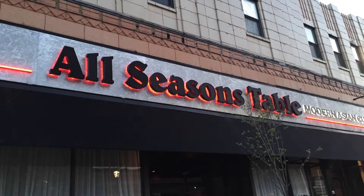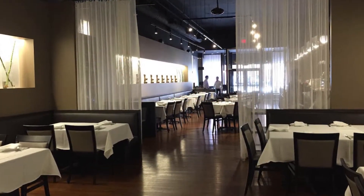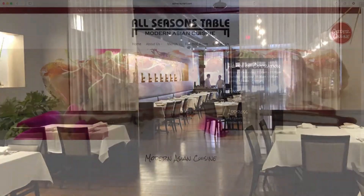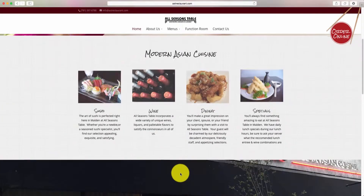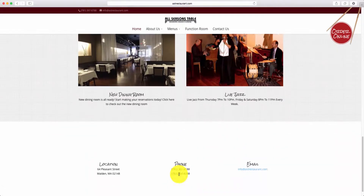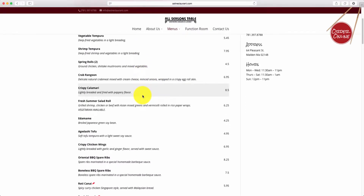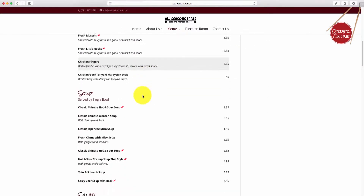Gravox Media recently launched All Seasons Table's new website. All Seasons Table is a modern Asian cuisine restaurant located in Malden. We gave this website a modern look and feel while incorporating branding aspects from the previous website. We implemented a dynamic menu system that is easy to manage for the customer, allowing us to create seven menus for All Seasons Table, including their wine and dessert menus.